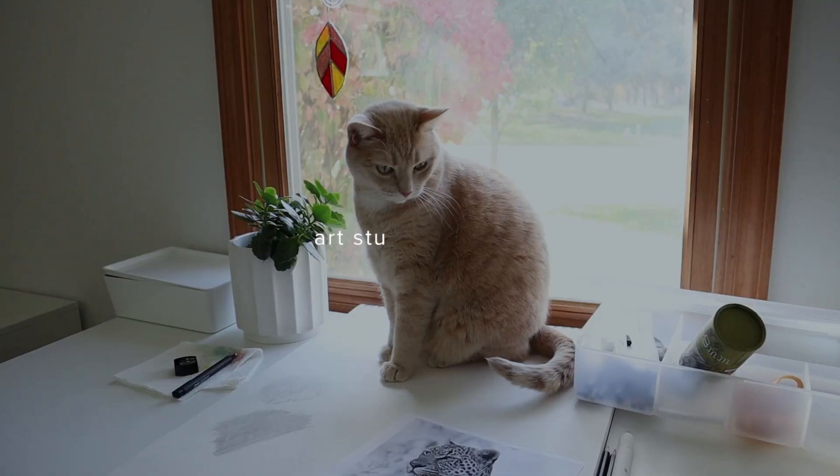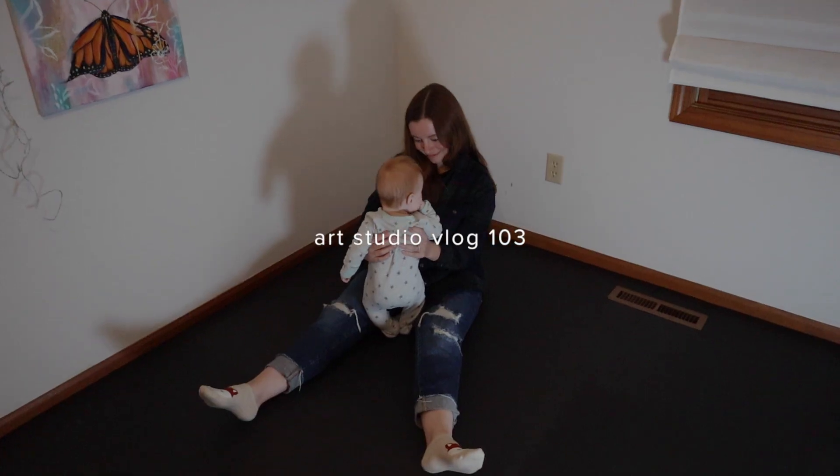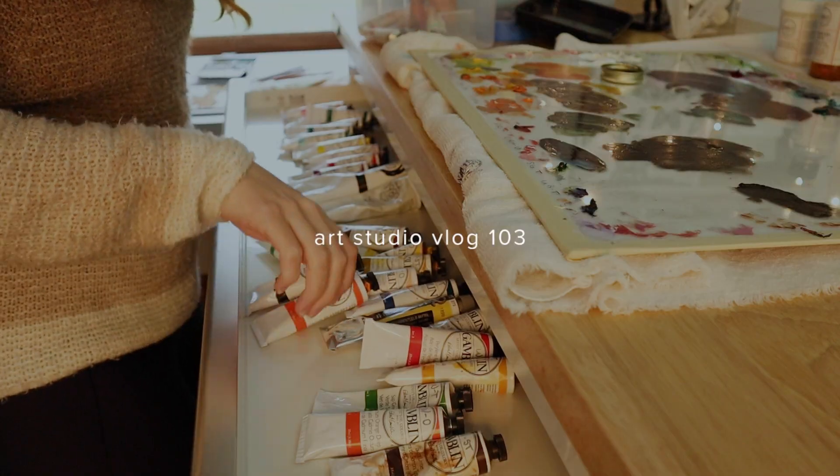Hey, welcome back to a new vlog and to my art studio. My art studio might look a little bit different than how you remember it. I'll get into that here soon. But this vlog is all about reorganizing my space, cleaning it up, and rearranging some things.